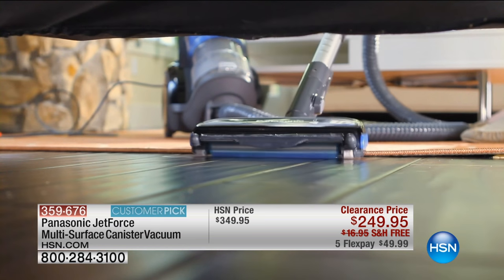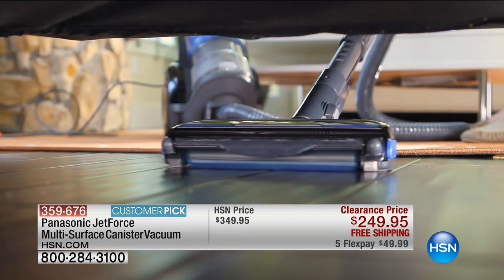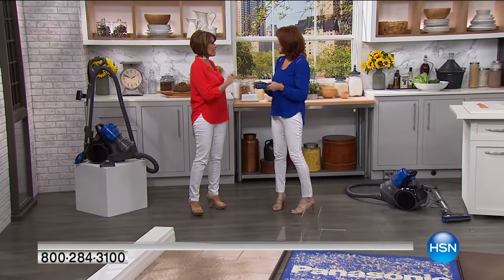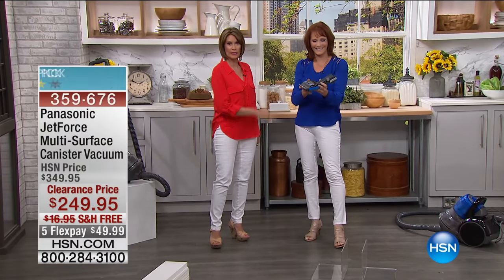The true innovation that it has brought into the vacuum cleaner business is what you're about to see here. We have clearance prices at $249.95 — that is $100 off. And this is going to be your canister vac that really has the power you want, but features that I have truly never seen in any other vacuum cleaner.